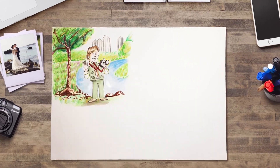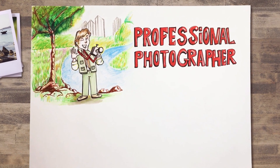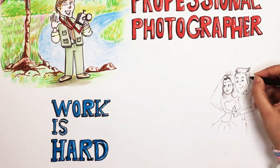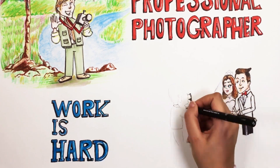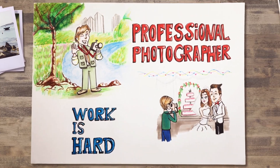Meet Dan. Dan is a professional photographer. He's got a keen eye and a creative vision, but sometimes work is hard to come by. He's able to book the occasional wedding or special events, but he'd really like to find a way to create an additional wave of steady income.